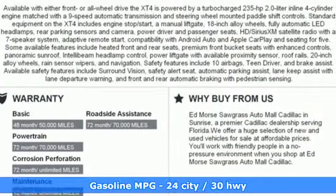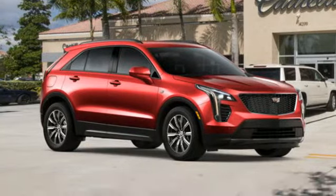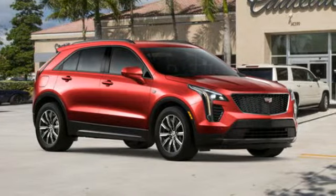Intercooled turbo inline four-cylinder engine, gas pressurized shocks, streaming audio, power tilt-down heated mirrors, and dual zone climate control.